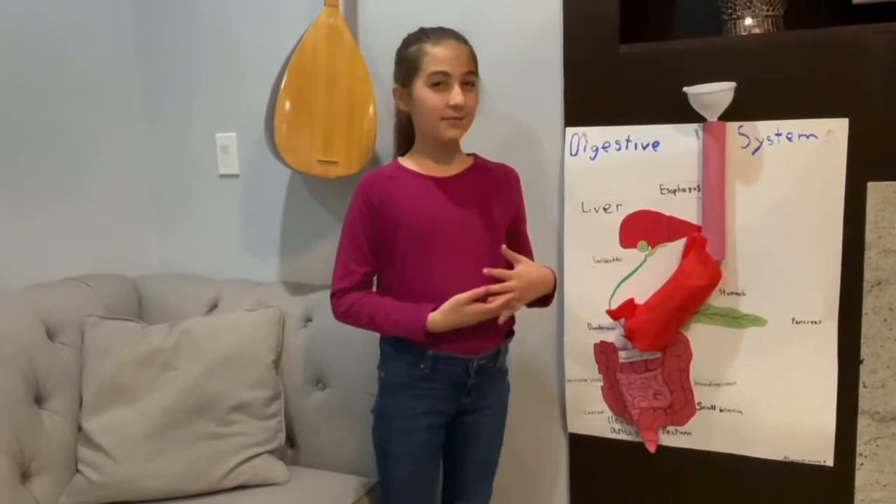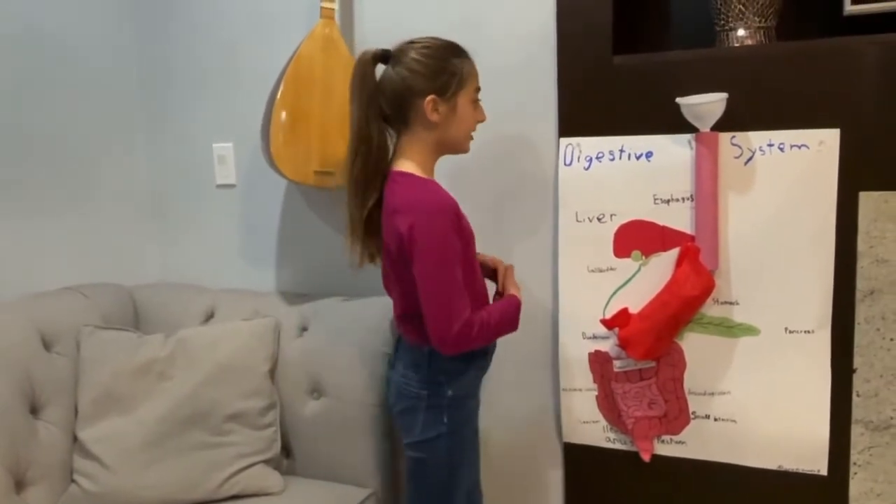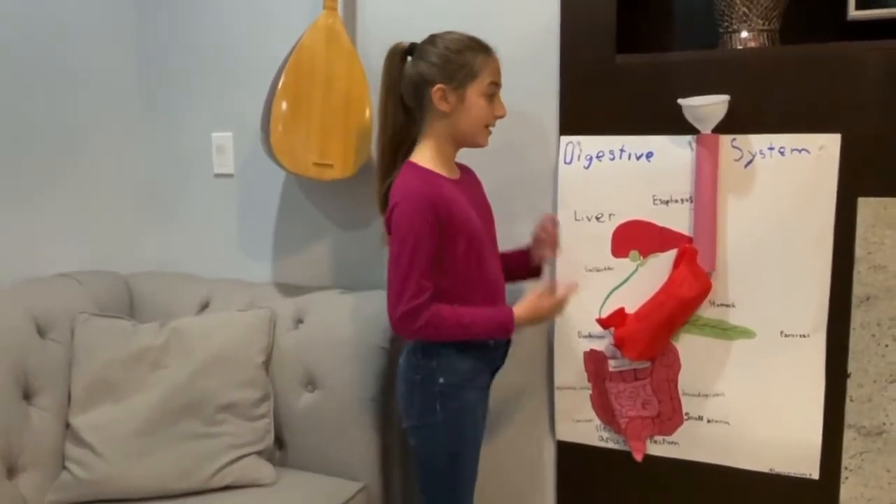Hi, my name's Alara. This is my grade five digestive system project.